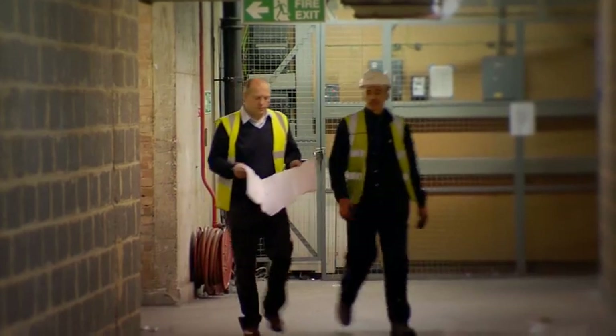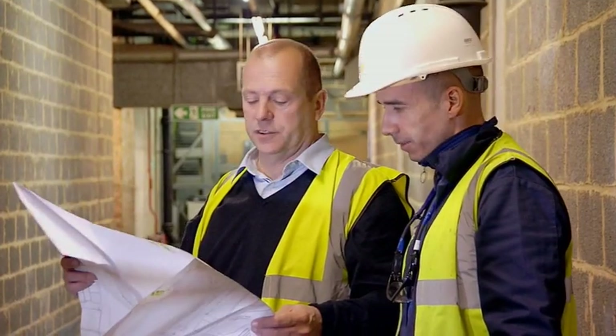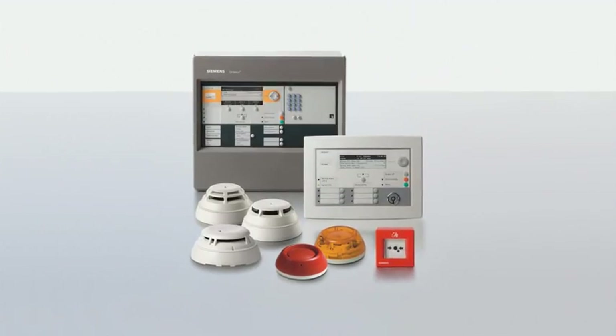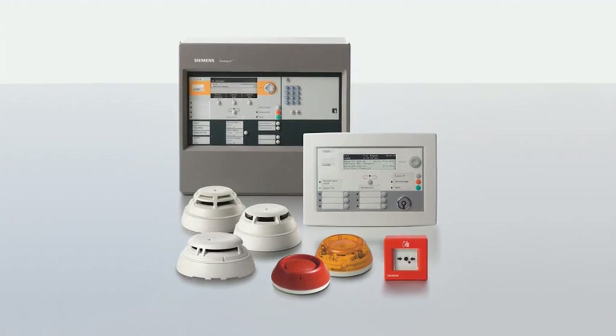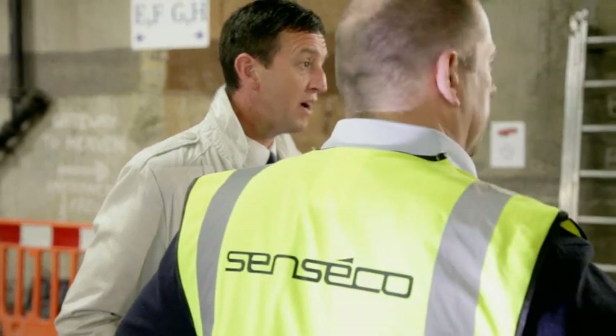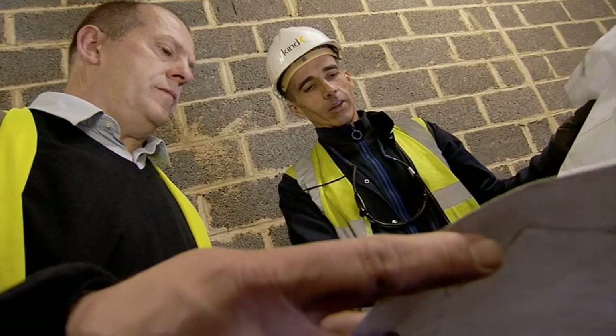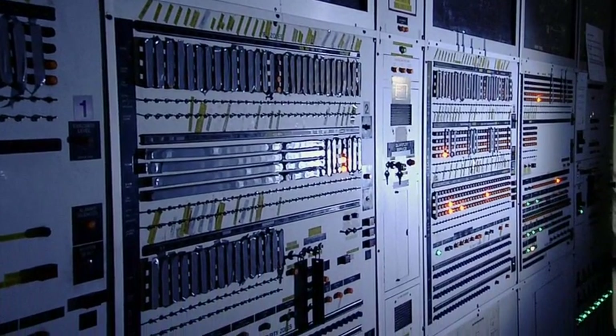From the initial installation in a new building to the modernization of an existing fire safety system, Cerberus Pro from Siemens offers competitive, versatile and flexible fire safety components. Today we accompany Siemens' partner Sensico Systems to the Mall Maidstone in Kent, where a 32-year-old fire safety system is being replaced in two phases.